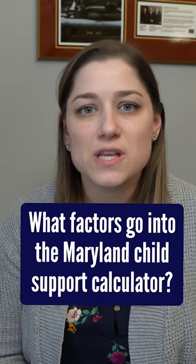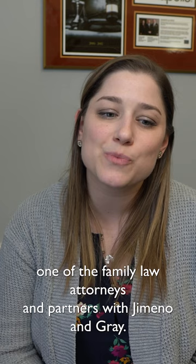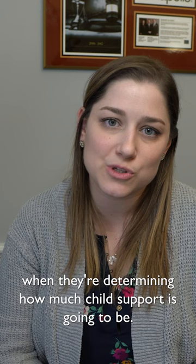What factors can get put into the child support calculator when the court's calculating child support? Hey everyone, I'm Magali Bittner, one of the family law attorneys and partners with Chimeto and Gray. I'm going to talk to you about the different factors that get put into the child support calculator that the court uses when they're determining how much child support is going to be.